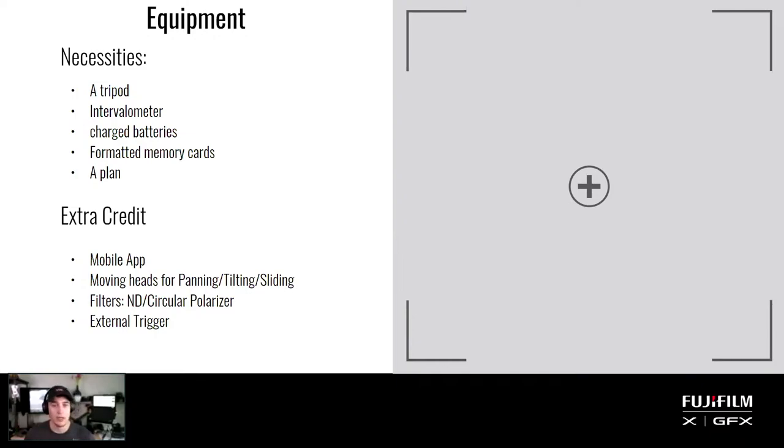Extra credit items that aren't totally necessary but help: a mobile app (which Jameson will cover in the next slide) to plan sun movement, weather, and calculate your intervals. If you want to add movement to your time lapses, look at robotic moving heads from Syrp, Edelkrone, and other brands — even something as basic as gluing a GoPro to an egg timer from IKEA works. These add panning, tilting, and sliding (dolly movement — forward/backward or side to side).